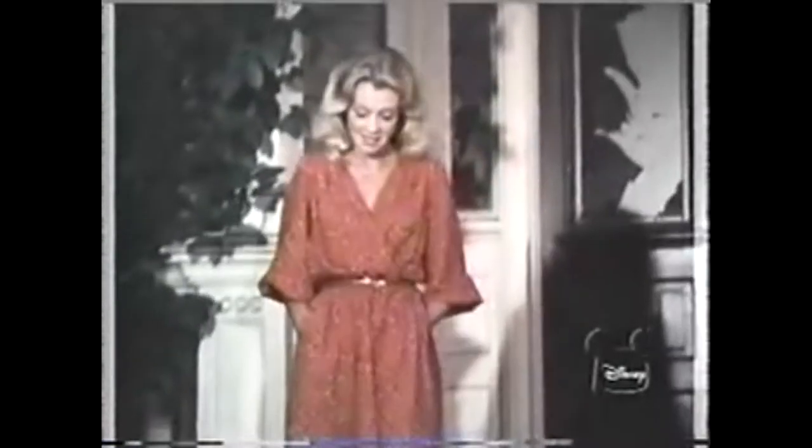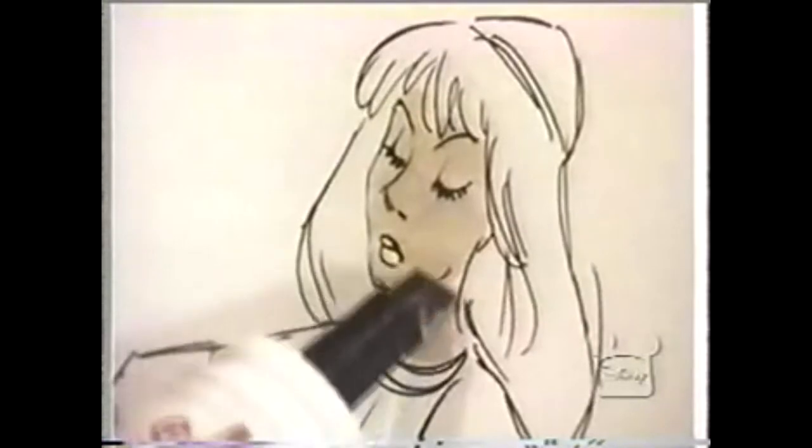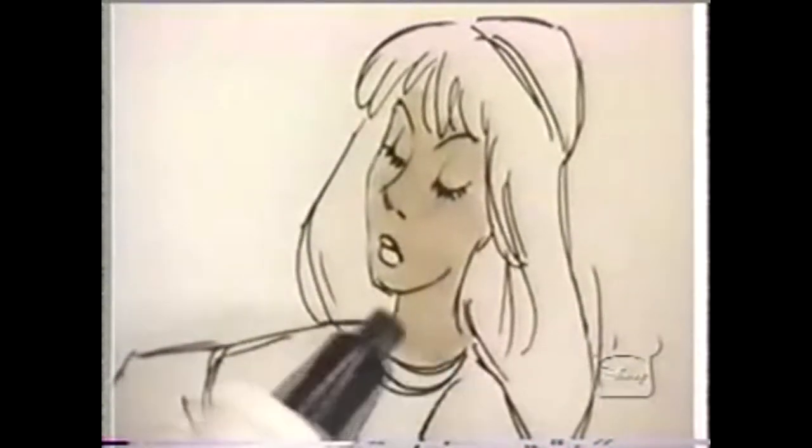I'm back at Disney Studios to read for the part of Eilonwy in The Black Cauldron. As it turns out, The Black Cauldron is an animated feature. They don't want all five foot four of me — they just want my voice.